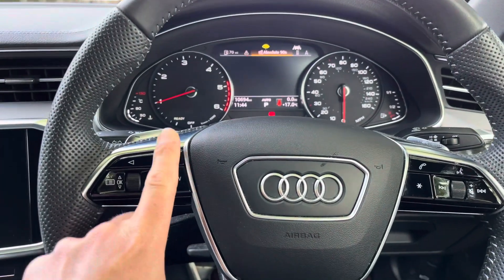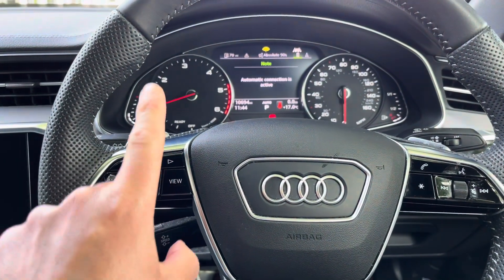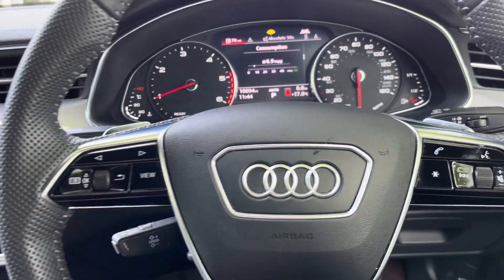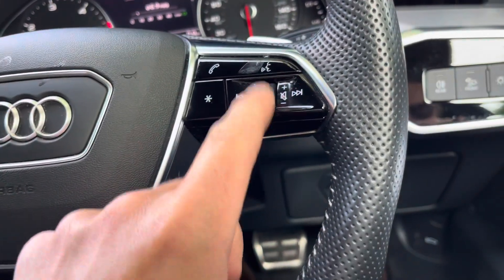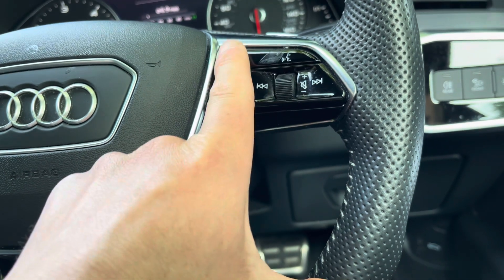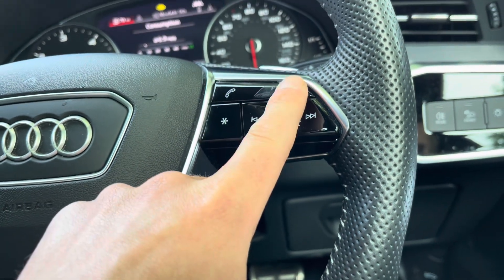Here we have the multi-functional steering wheel. Use the buttons on the left-hand side to personalise your cockpit display, as this has many functions to choose from. Over to the right-hand side we've got the volume control, which means you don't have to take your hands off the steering wheel to alter the volume. And once your mobile phone is connected to the car, use these buttons above to take or reject phone calls.